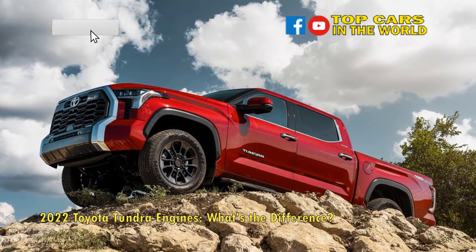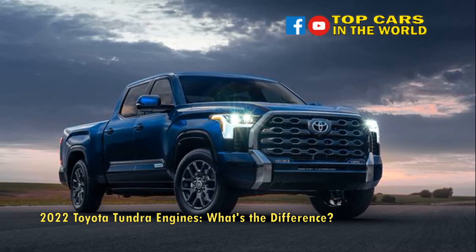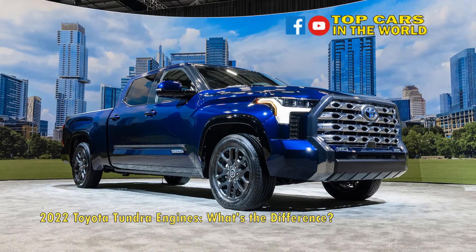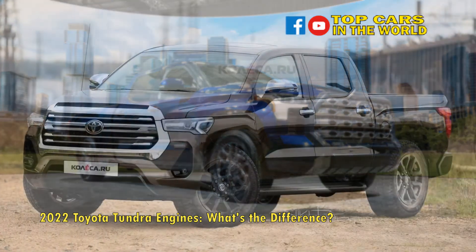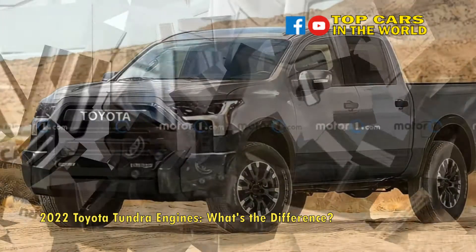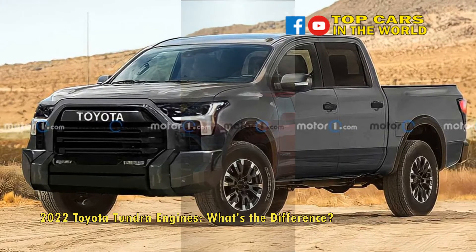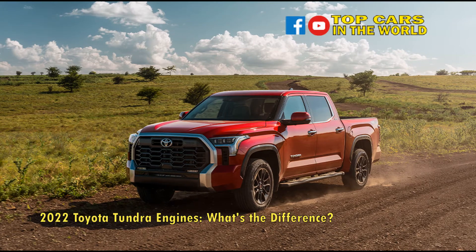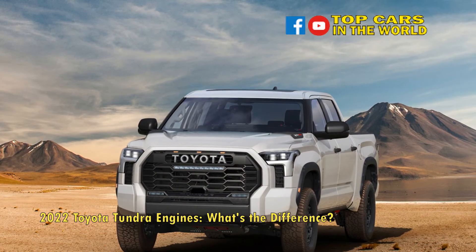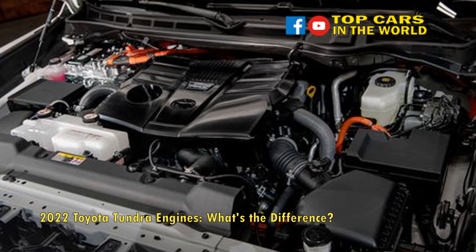What exactly is the difference between the two engines? When it comes to the base 3.4L V6 engine itself, there is no significant difference — all of the additional power comes from the inclusion of the hybrid electric motor. Toyota opted to sandwich an electric motor and clutch system between the transmission's flywheel and torque converter, providing more power and a diesel-like torque curve. The result, according to Toyota, is a driving dynamic with zero perceived turbo lag and peak torque coming on at just 2,400 RPM. The hybrid system is powered by a 1.87 kWh nickel metal hydride battery pack mounted underneath the rear seat, and the system can propel the truck on electricity alone up to 18 mph.